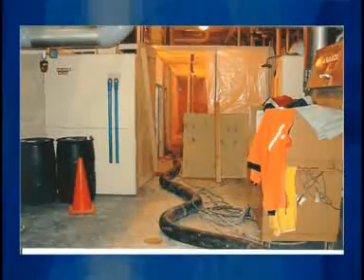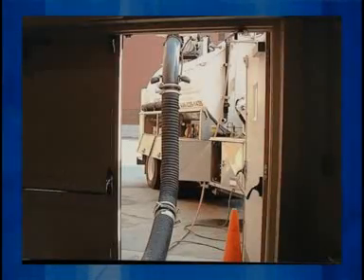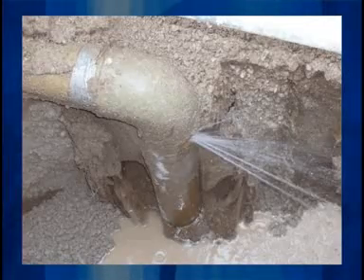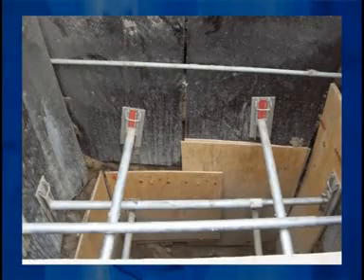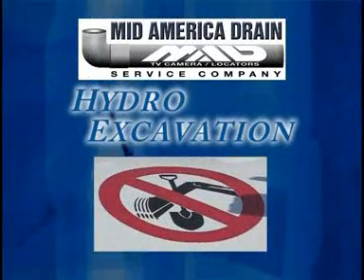We can dig trenches in existing buildings for plumbing pipe relocations or repairs, bathroom remodels, basement drainage or waterproofing, crawl space room additions, or basically anywhere a backhoe can't fit.